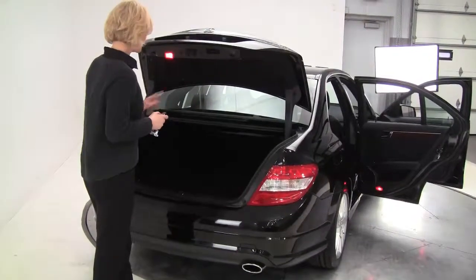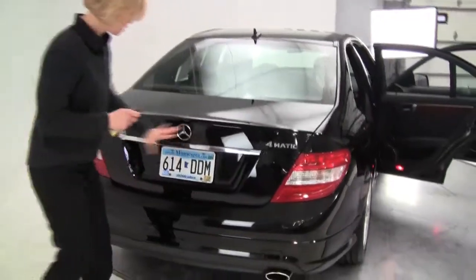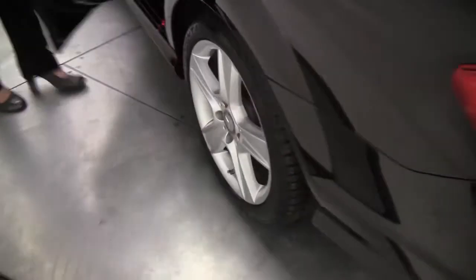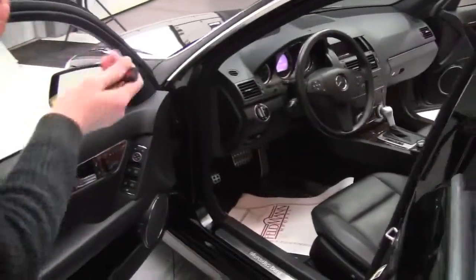Nice amount of trunk space, full set of carpeted floor mats, first aid kit on the side — this is in great condition. All-wheel drive, yet a compact sedan. That said, plenty of head and leg room for the driver and passengers.